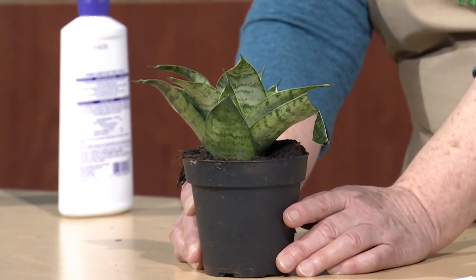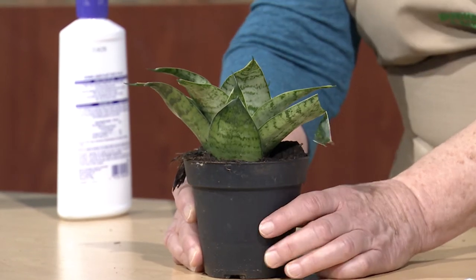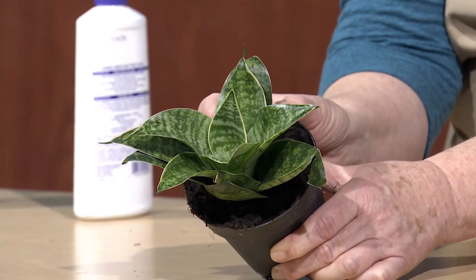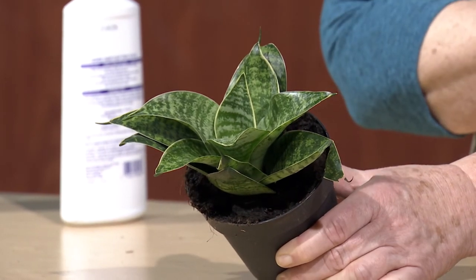The other snake plant is what many botanists call the bird's nest snake plant. This one forms a rosette, so it will never grow tall like the sword plant — it grows only about six inches tall. It's an excellent plant not only for your office and home, but also for those dark places in your home where you don't get much sunlight at all. They just thrive in very dark places.